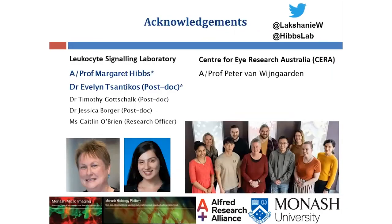I would particularly like to thank my lab and my supervisors, Associate Professor Margaret Hibbs and Dr Evelyn Santicos. Thank you.